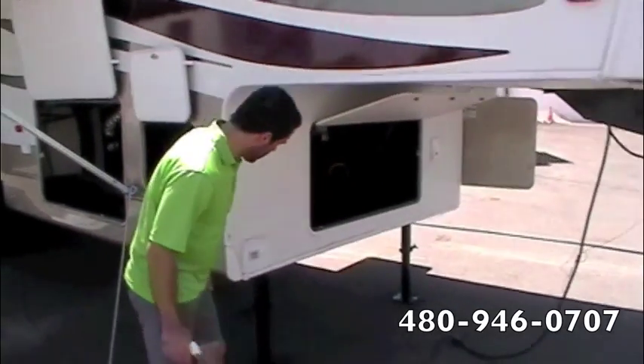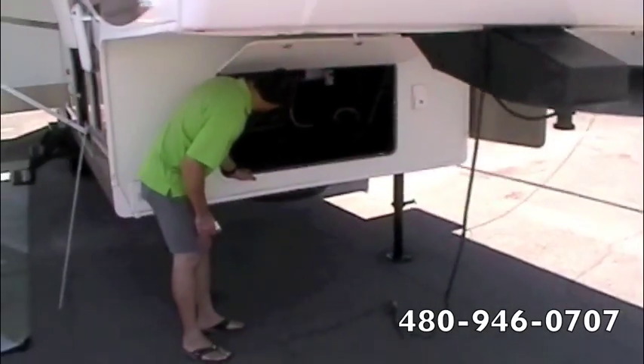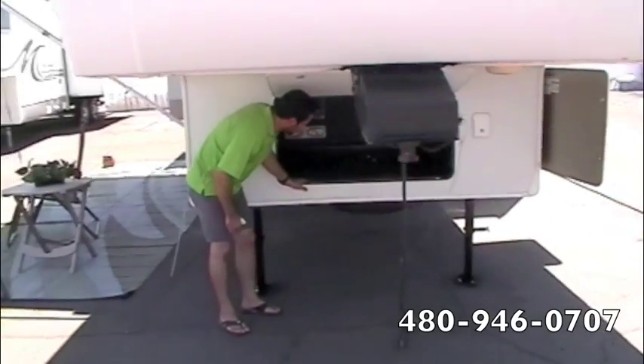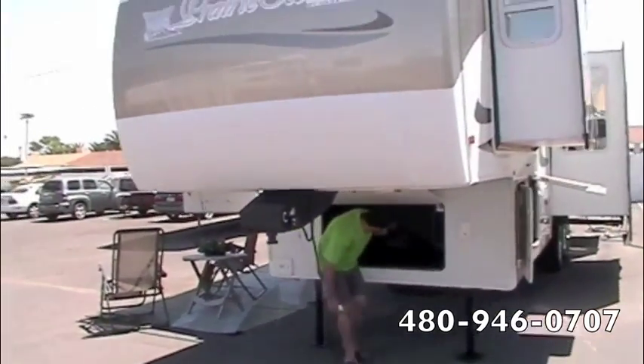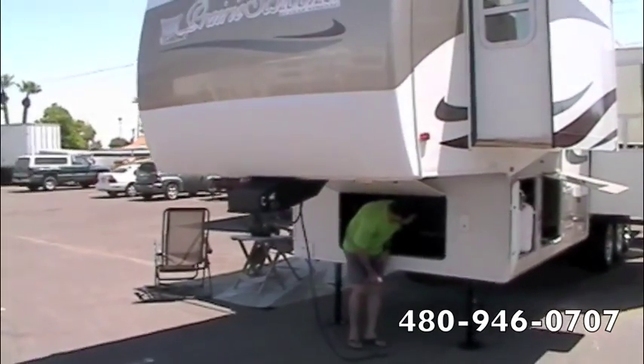Battery right here for the inside. We've got storage up front which could also be used to put a generator in if one wanted, but otherwise you've got plenty of storage with your battery disconnects in here as well as your converter.